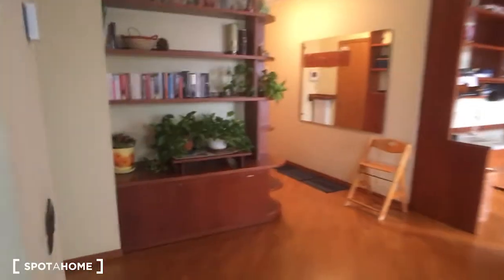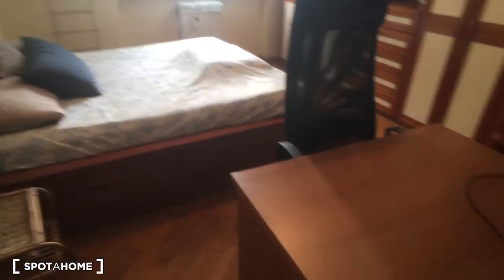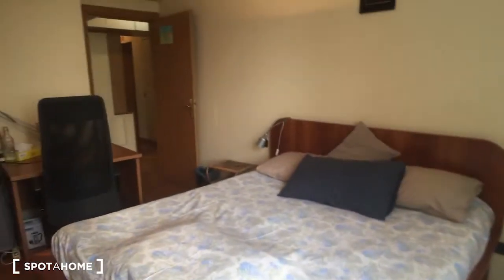There is a lot of space for storage. We can go through the corridor, and here we have bedroom number one on the left side, with a double bed, a desk, and a large wardrobe. As you can see, the room is really spacious.